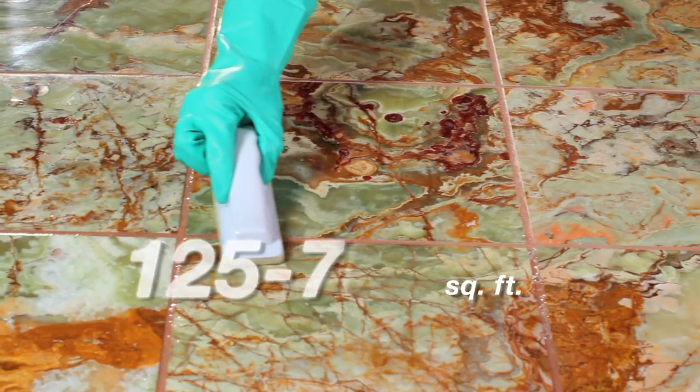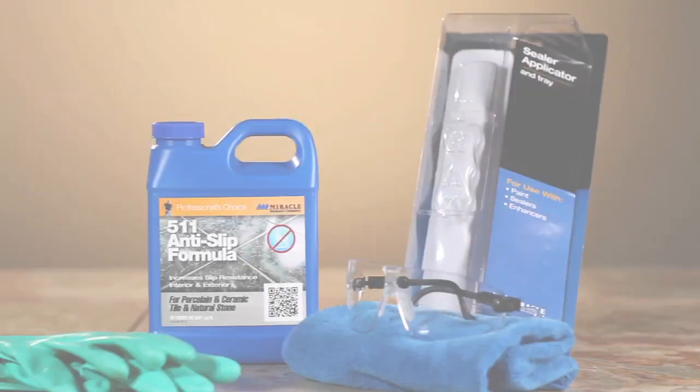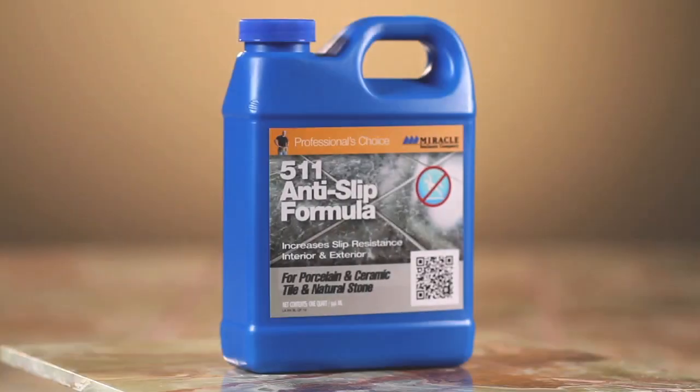It covers 125 to 750 square feet per quart. For the very best slip-resistant surface while maintaining the natural look, use 511 Anti-Slip Formula.